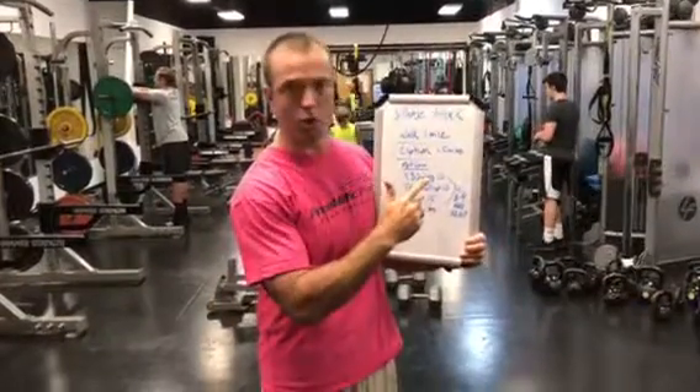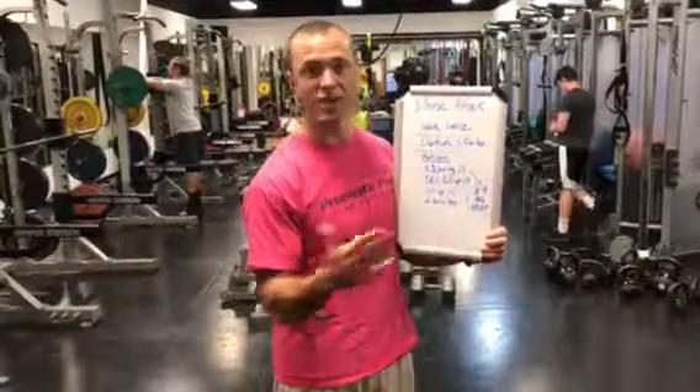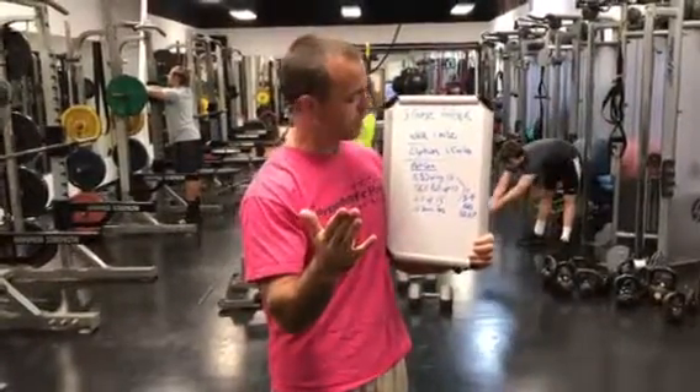For the Metcon we put together: kettlebell swings, TRX pull-ups, sit-ups, and two suicides. If you don't have a basketball court to do suicides on, then run a sprint to a particular point and come back as fast as you can, for three to four rounds. Let's take a look at these exercises real quick.